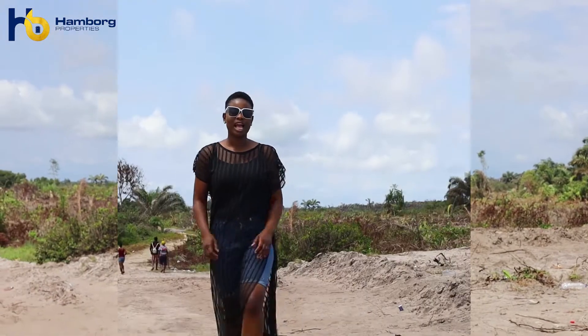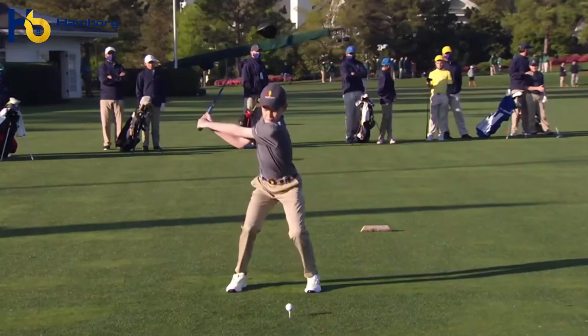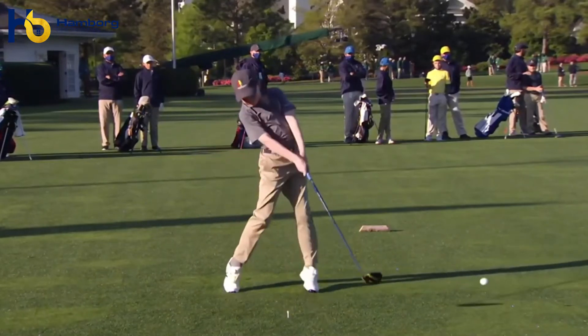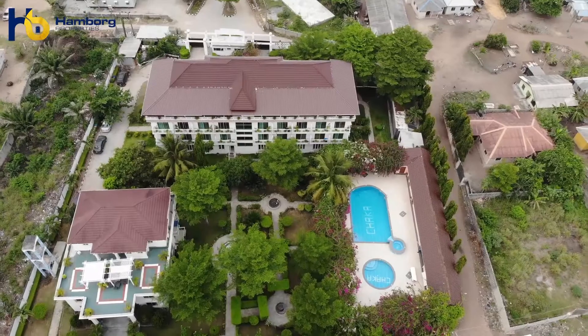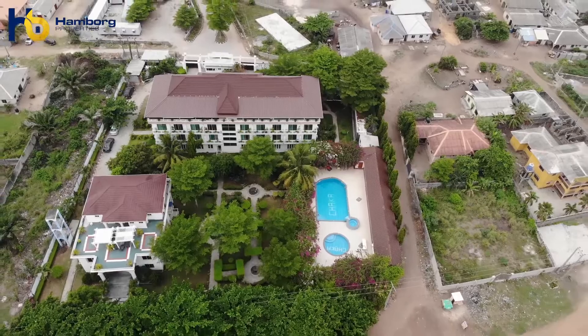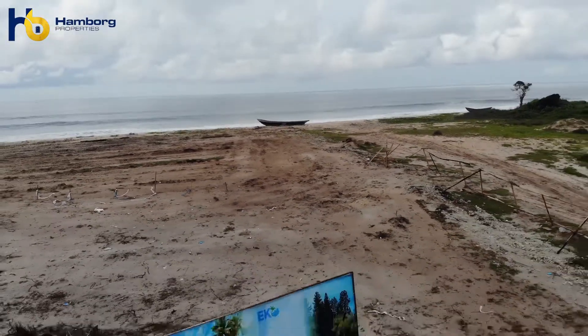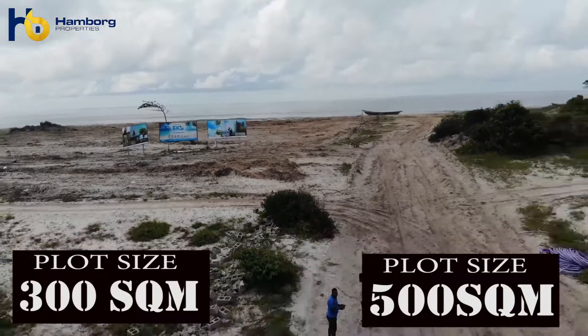This estate is where you live and have nature and lifestyle combined. And this is not just Photoshop — these are real facilities and amenities you will enjoy right here at Echo Beach City. We're going to have a mini golf course, a gym, a swimming pool, and the place will be solar powered, making it an eco-friendly environment. There's also a beach view, lake view, and so many things to give you a perfect environment for you and your family.